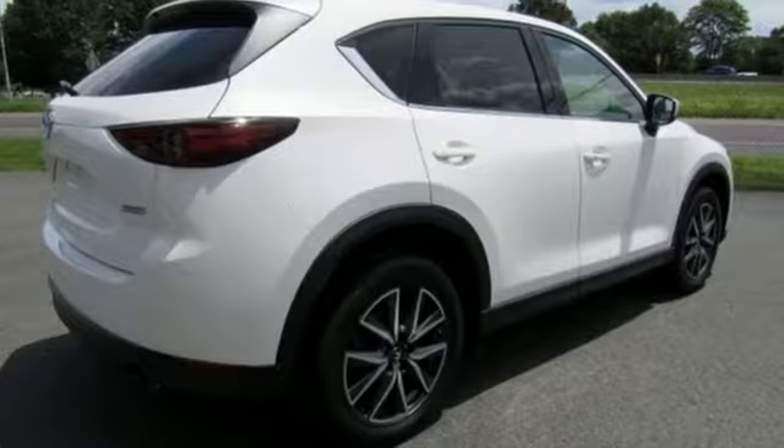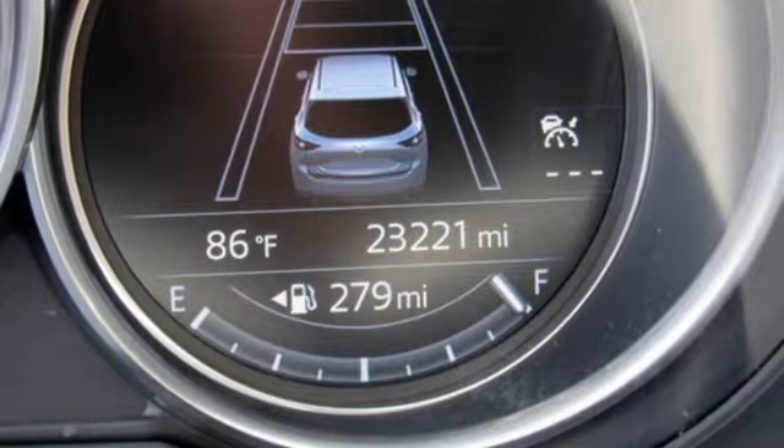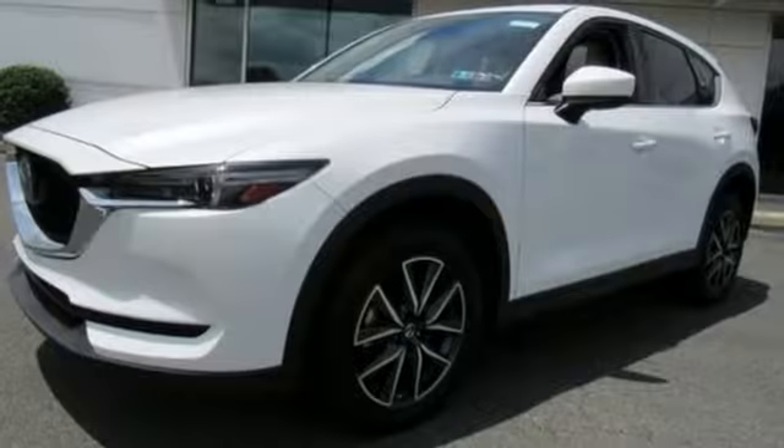Automatic transmission, front heated leather bucket seats, Bluetooth wireless audio streaming, auto dimming rear view mirror, dual zone climate control.